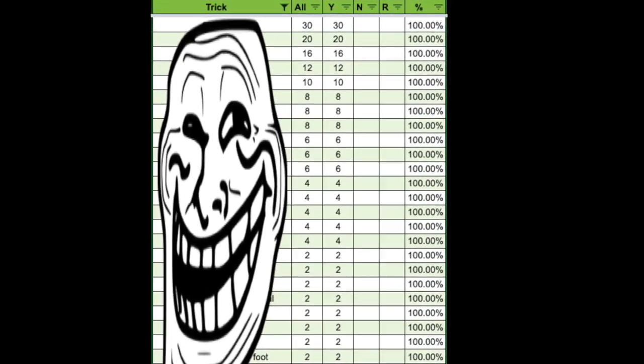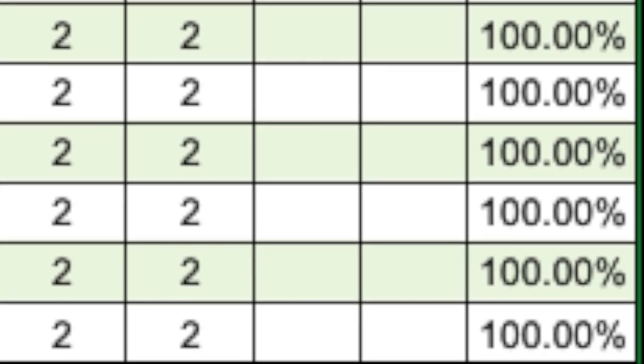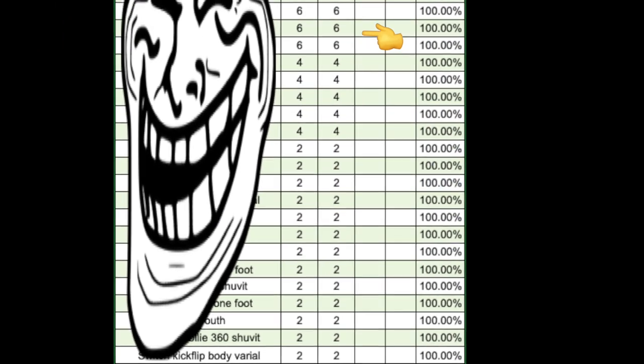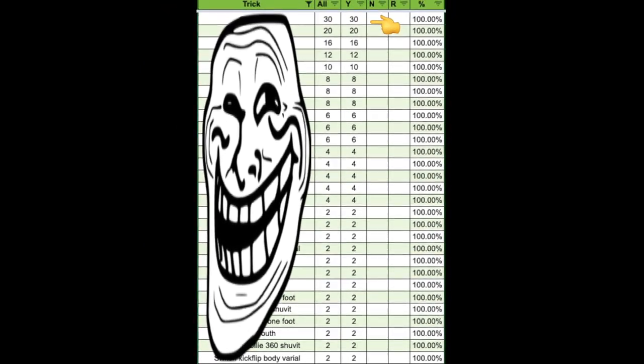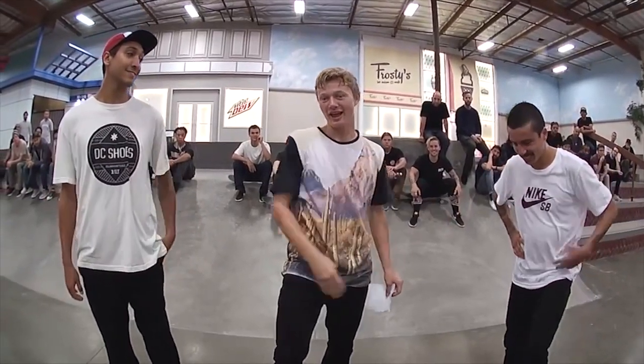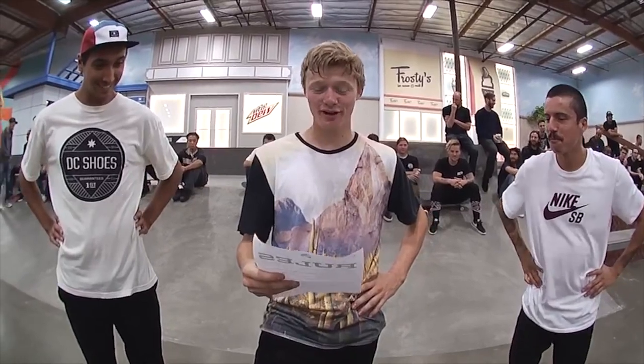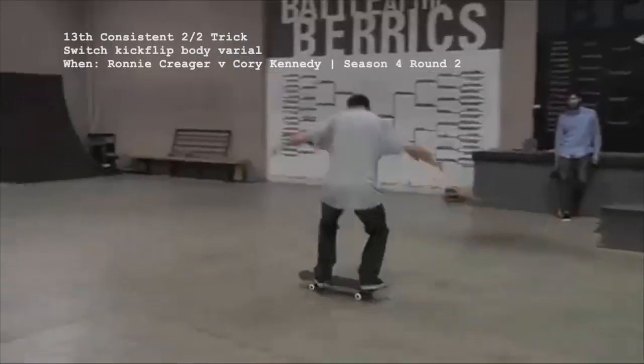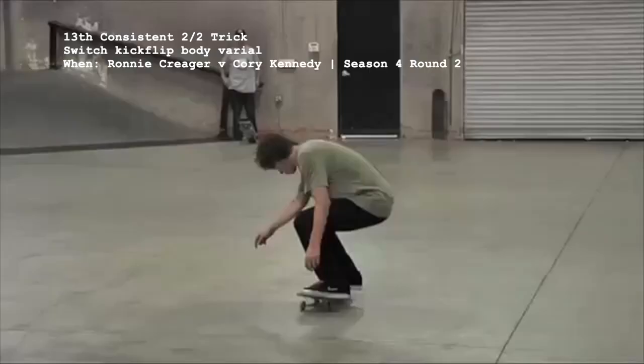Those tricks are cool, but what about the ones that have no record of being missed? Since roughly half of this list includes a trick that's only been landed twice out of two total attempts, we'll start backwards in alphabetical order and work our way to the top, where volume will be the deciding ease level factor. It's also worth noting that even though a trick has a 100% success rate, it is by no means necessarily easy.